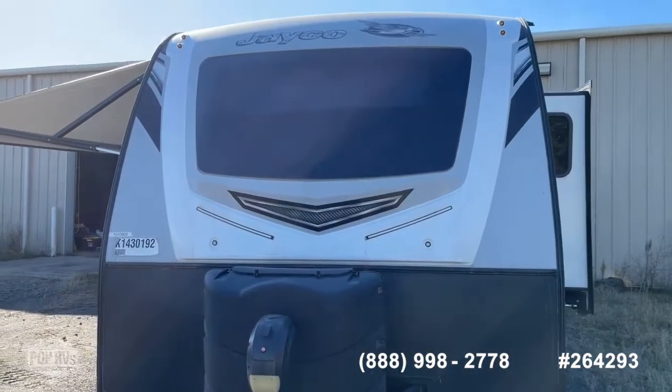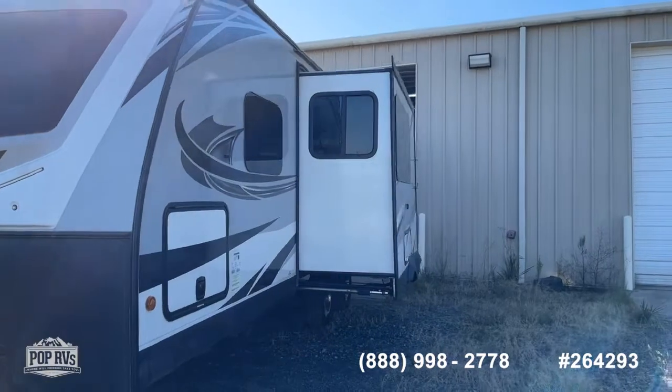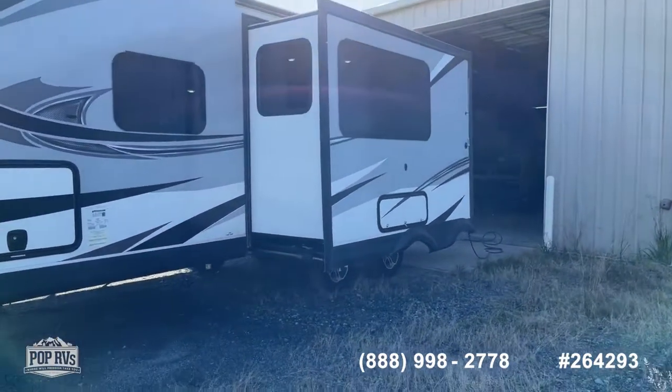The front cap looks really good - no fading, no peeling. As we move over to the passenger side, you have your large slide-out which encompasses your dining room and main living area.